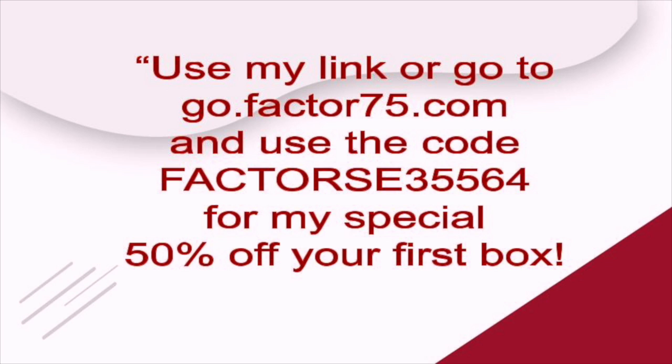Use my link to go to go.factor75.com and use the code factor35564 for my special 50% off your first box. Are you the parent of a teenager? If you are, have you ever been asked by your teen to be a fashion model?